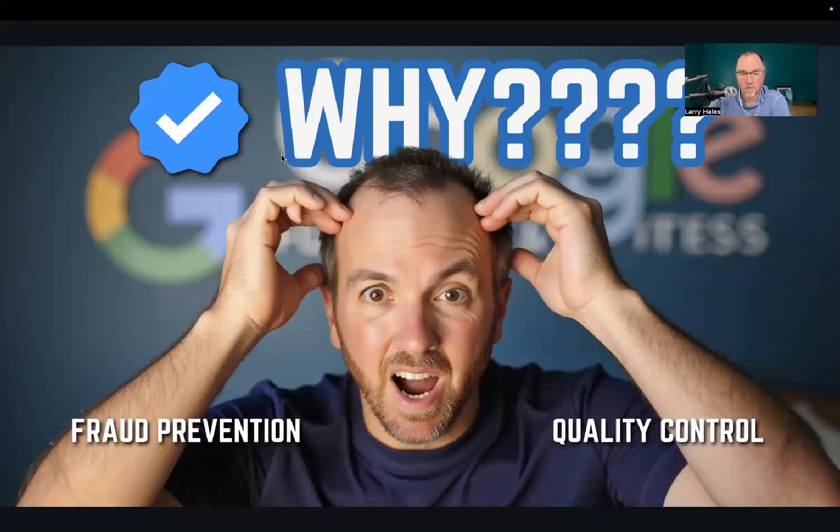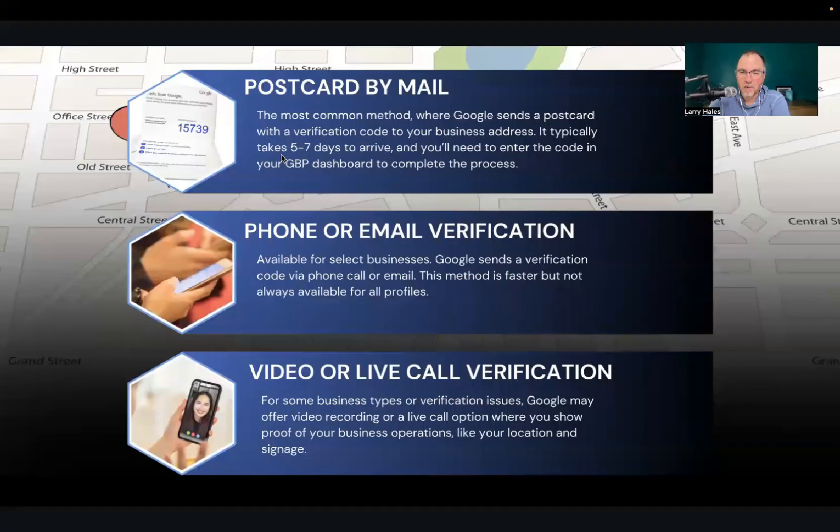Don't let this verification process get you down. Typically, you're going to see three different verification methods. One is a postcard by mail — I haven't seen that in quite a while, but some people still have that option. Previous to about a year and a half ago, phone or email verification was common. But now, I would say 95% of the businesses I've set up all require a video or live call verification.